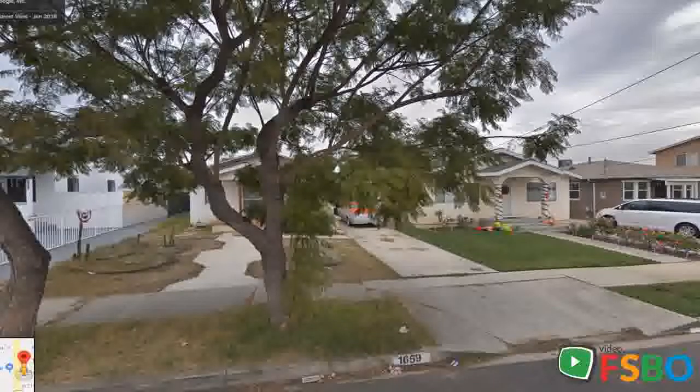This is an automated video created by VideoFSBO.com. Home for sale located at 1659 W 215th Street, Torrance, California 90501.